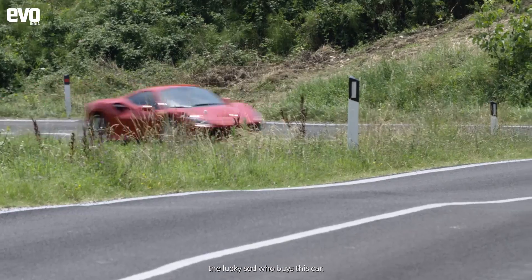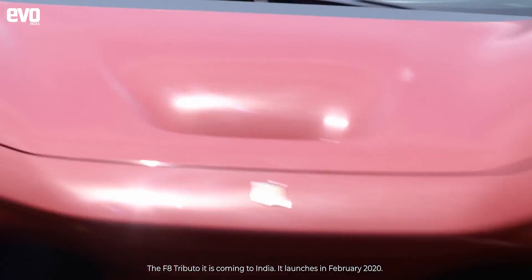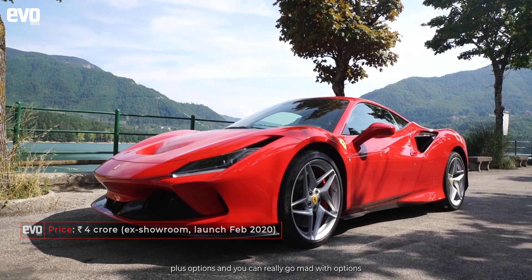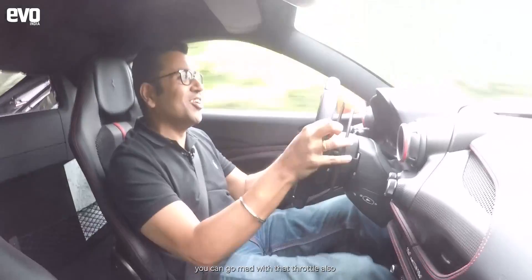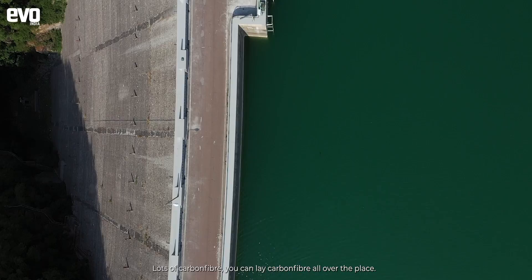This car — the sky is the limit in terms of how you spec it. The F8 Tributo is coming to India; the launch is in February 2020, priced at four crore ex-room, plus options. You can really go mad with options — a lot of carbon fiber, you can lay carbon fiber all over the place. And of course you can also go mad with the throttle.